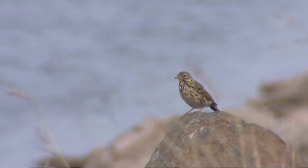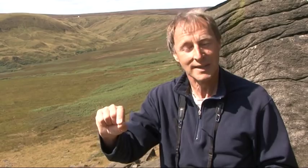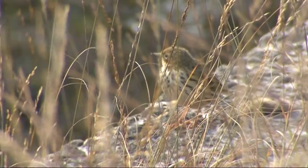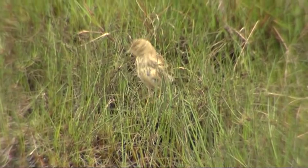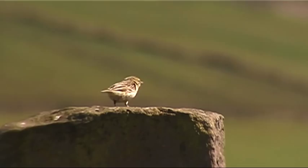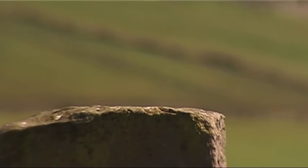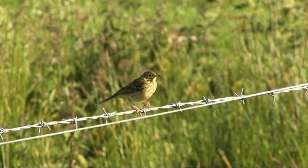The other bird which regularly gets mistaken for twite is the meadow pipit, which is the commonest little brown bird you would get in a moorland habitat like this. But a meadow pipit is an insect eater and has a long thin pointed beak just for eating insects - nothing like the twite's bill. Also the meadow pipit calls all the time when it takes flight: it goes 'seep seep seep', and once you've heard that call it's nothing like the call of a twite - very very different.